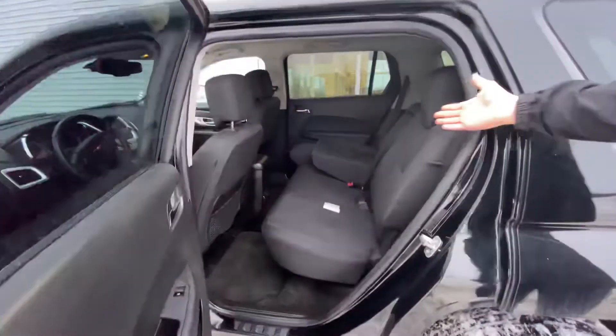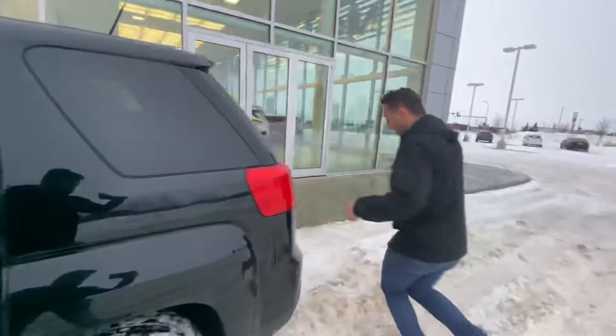Tons of room in the back, and as you can see the seats fold down.